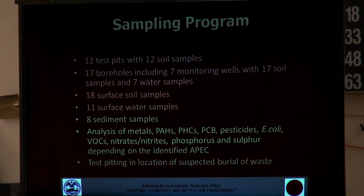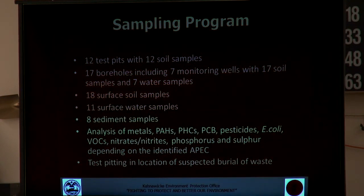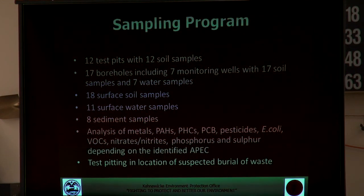All samples were analyzed for various parameters based on what the potential concern was. These included PAHs — poly-aromatic hydrocarbons, which are byproducts of incomplete burning of fuels and are also present in asphalt and other hydrocarbons. Petroleum hydrocarbons, which would be more indicative of a spill of oil or gas. PCBs, which are found in old transformers that could potentially be on site. Pesticides were also sampled, along with E. coli as an indicator of fecal contamination from a faulty septic system. Volatile organic carbons, a byproduct of incomplete combustion, and metals, which could be present in the pesticides or various other compounds.